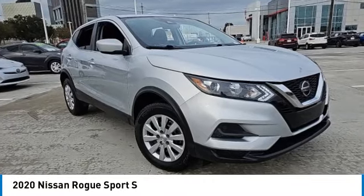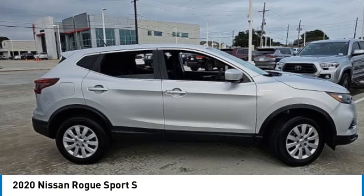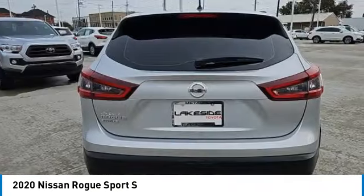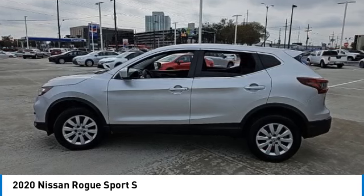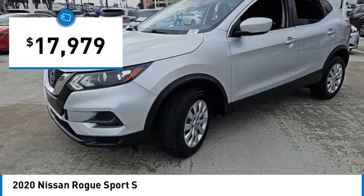We are pleased to show you the 2020 Rogue Sport. The Nissan Rogue Sport is a subcompact SUV that provides all the functionality. A smooth ride, lots of cargo room, and a roomy backseat is a recipe for a pleasant traveling experience, and is priced below $20,000.